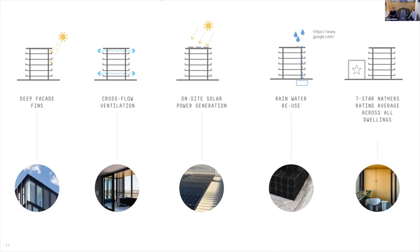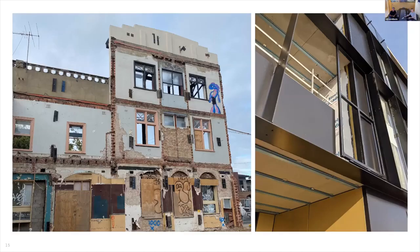Southern elevation features include deep facade fins and ledges for solar control, cross-flow ventilation to corner apartments, a PV solar array to the roof, a rainwater tank to the basement, and a seven-star NatHERS rating across all dwellings.